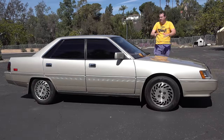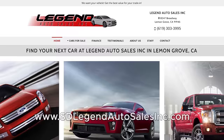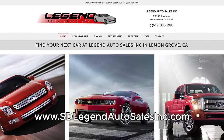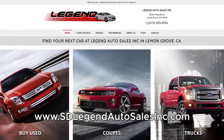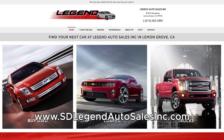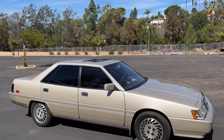I've borrowed this Mitsubishi Sigma from Legend Auto Sales, which is a dealership here in San Diego that sells some quirky and interesting vehicles like this one. You can check out Legend Auto Sales by clicking the link in the description below. But let's talk Sigma.